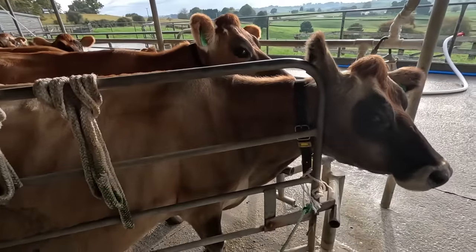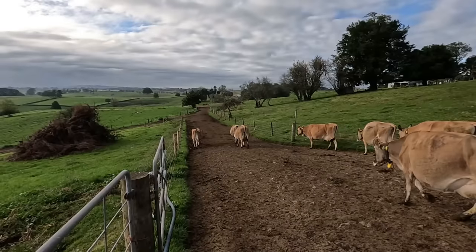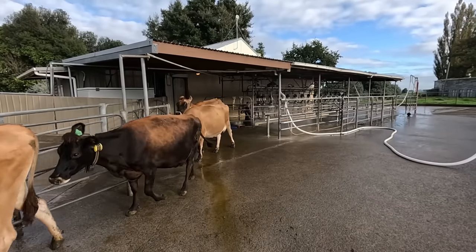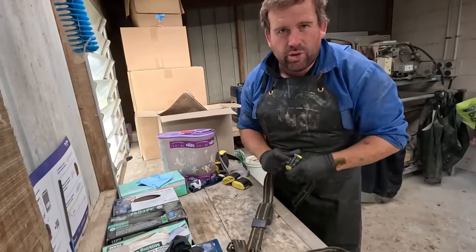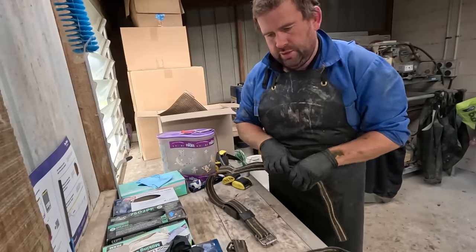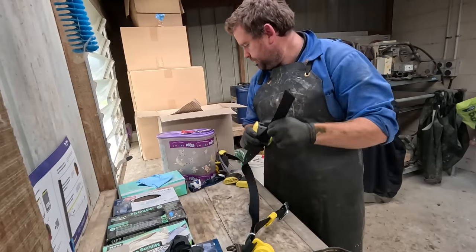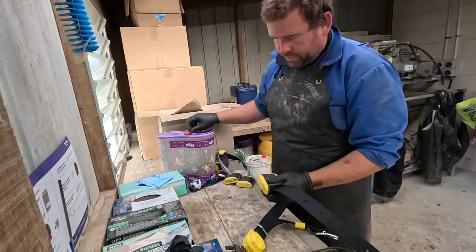Milking done for another day. When I pull these collars off these cull cows I'm replacing them with good ones - it's just the way to do it so eventually they'll all be done. Remember to turn them off though.